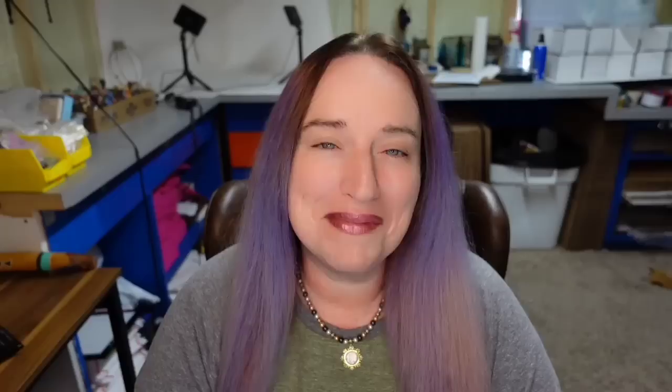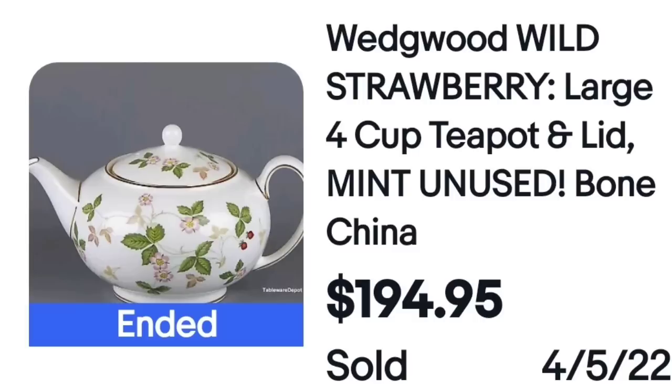This next one really brings forward the point I keep making in these videos. I actually sold this exact brand and exact pattern — but it was a vase and it only sold for $15. So make sure you find something really really close, especially if you are paying up. This is a Wedgwood Wild Strawberry large four-cup teapot. It sold for $194.95 and is marked on the bottom Wedgwood Wild Strawberry, so you would be able to identify it.